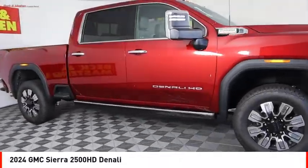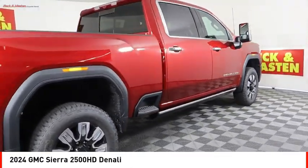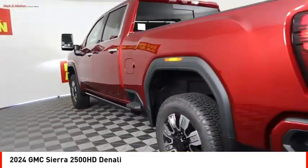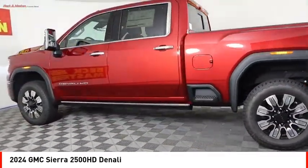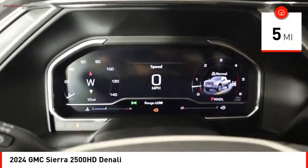Looking for the right vehicle? Check out the 2024 Sierra 2500 HD. The GMC Sierra 2500 HD has all your workhorse basics covered. No worries here — this vehicle has less than 100 miles.